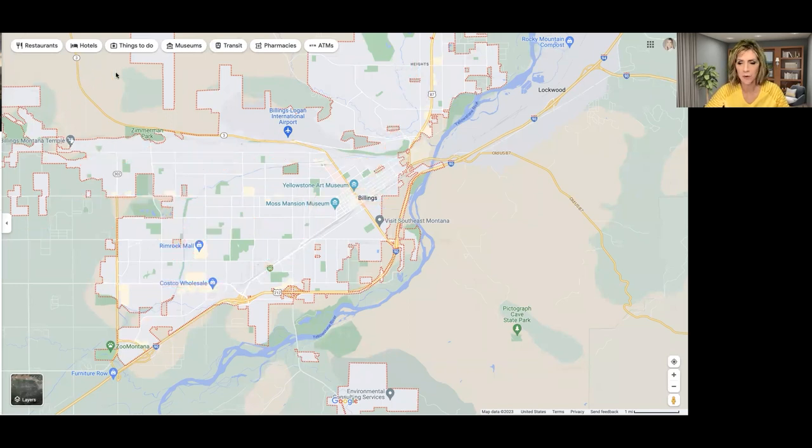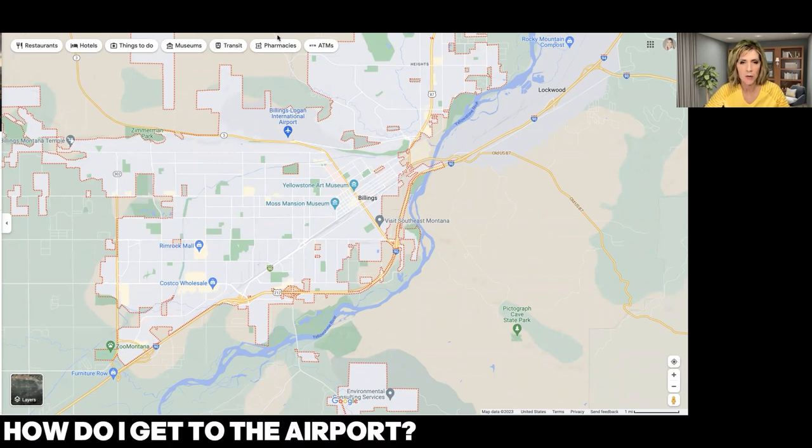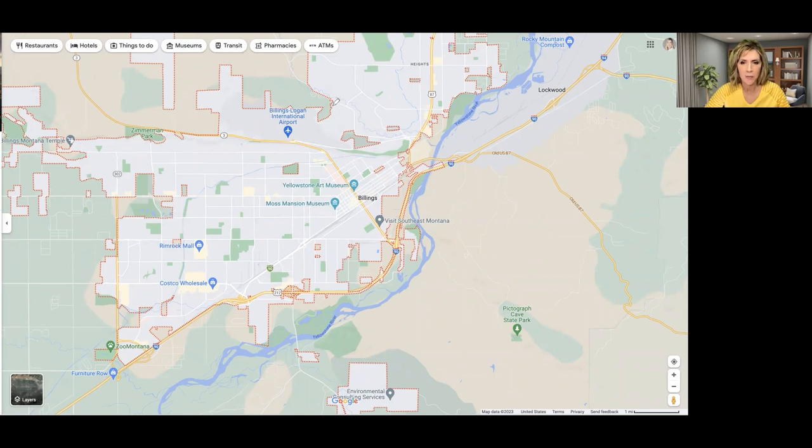A lot of people want to know how to get to the airport from the West End. The airport is up on top of the rims and there are two ways to get there. If you live on the West End, you would likely take Zimmerman Trail up to the rims and tie into Highway 3. If you're more in Midtown, you'd head up via North 27th Street. From anywhere on the West End, it's going to take maybe 10 to 15 minutes to get to the airport.